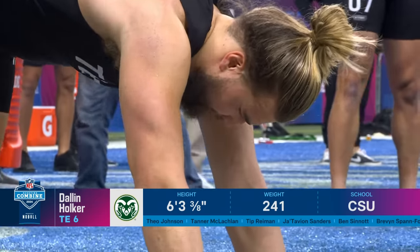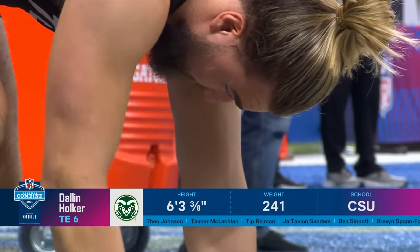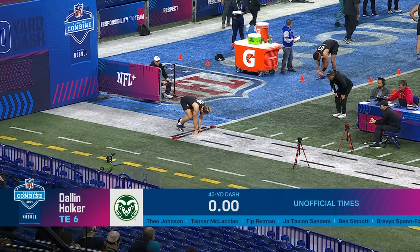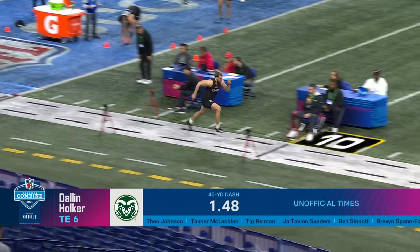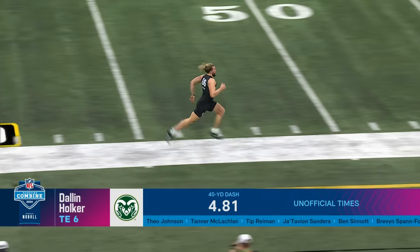Dallin Holker of Colorado State. Another one that they'll use as that big slot. Put him outside. Tracks the ball really easily. Talk about plucking off the shoes — he did it against Colorado in that game for a touchdown. 4-8-1.